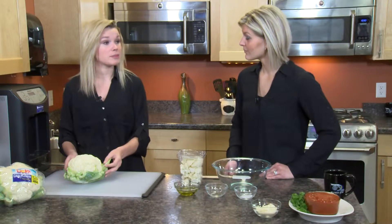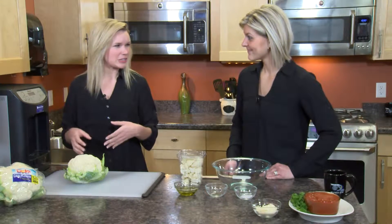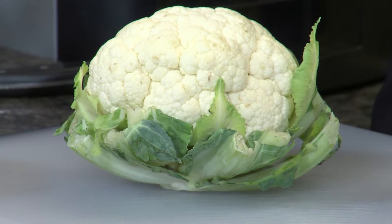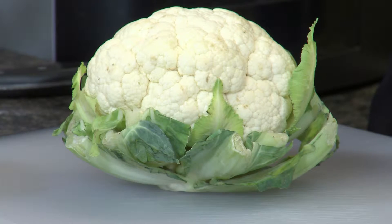The leaves are edible, just like any other leaf or lettuce. Most people don't eat the leaves of cauliflower, but you can put the leaves and stems in things like soup to give it a little bit more flavor. It's a great way to reduce waste.